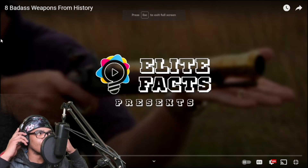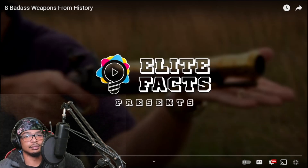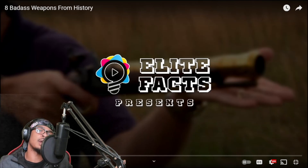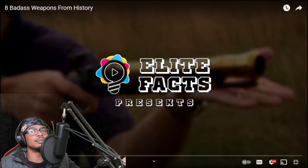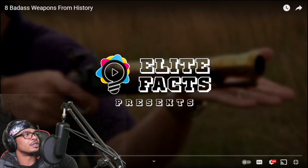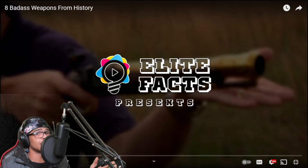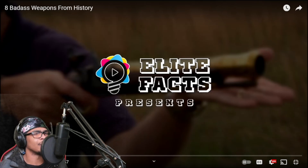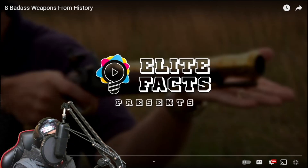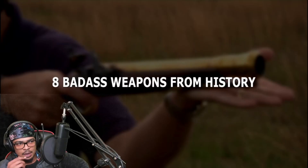Hey YouTube! Please do not forget that we do take requests on this channel. Always feel free to leave a comment, always feel free to speak your mind. Show some love, it's free. But let's get into the eight badass weapons from history — this one has been intriguing me for a while. This video is actually kind of old but you can't really find weapon videos that frequently on YouTube.